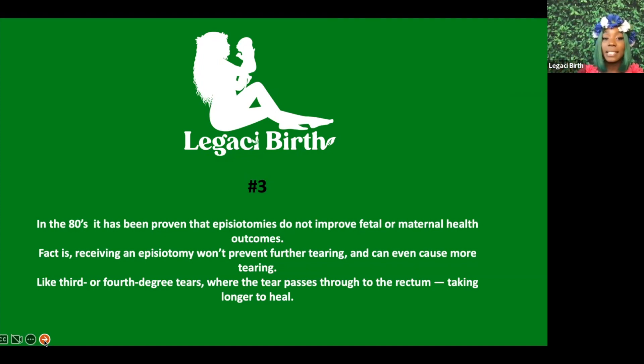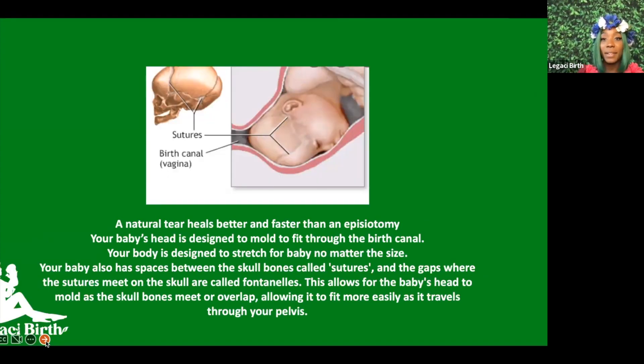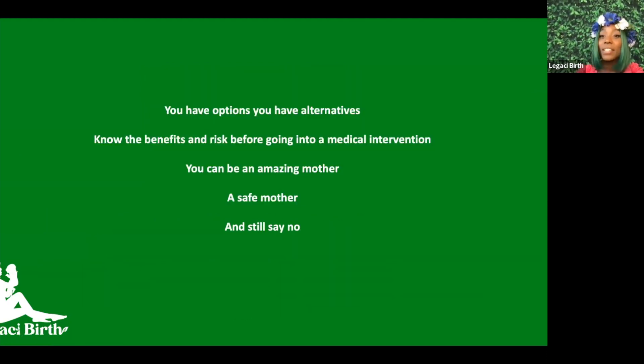Third or fourth degree tears — where tears pass through the rectum — take longer to heal, and a natural tear is better than an episiotomy. Make that clear in your birth plan prior to delivery. Also know that your baby's head is designed to mold and fit through your birth canal. If you look at this picture, you can see the spaces between the skull bones, which allow the baby's head to mold as the skull bones meet and overlap, allowing the head to fit more easily through your pelvis.